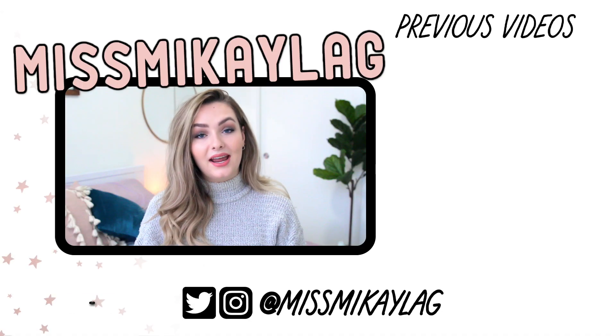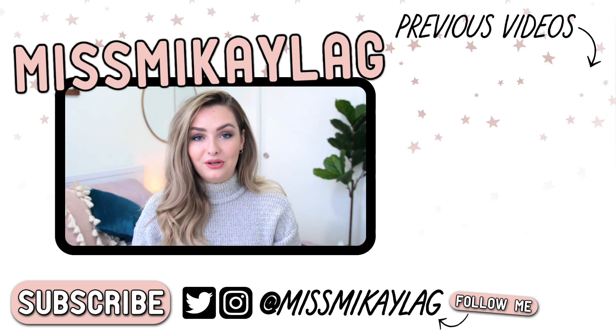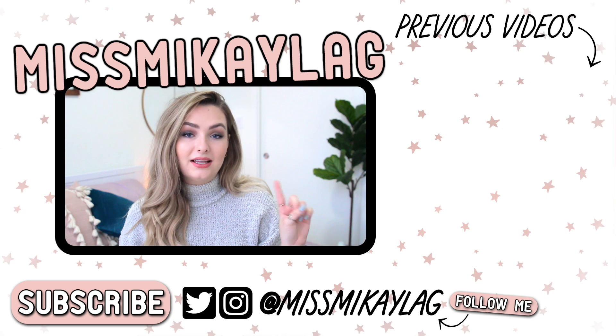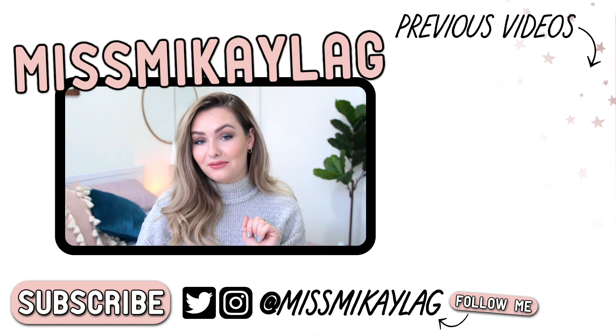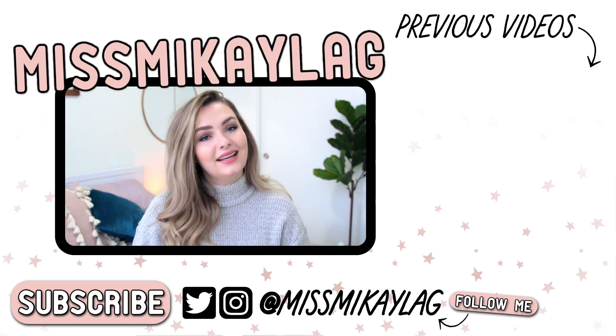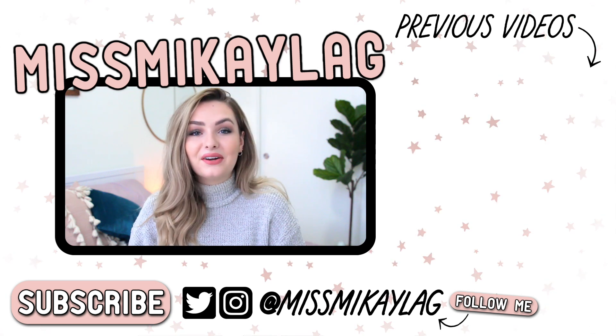So those are all the winter beauty survival products I wanted to share with you guys. Hopefully you enjoyed it and maybe discovered something new you want to try. If you did, give it a thumbs up and leave me a comment with your favorite winter beauty product. Don't forget to check out my second channel, Miss Michaela Vlogs. I love you guys so much — I'll chat with you in my next video. Have a great day, bye!